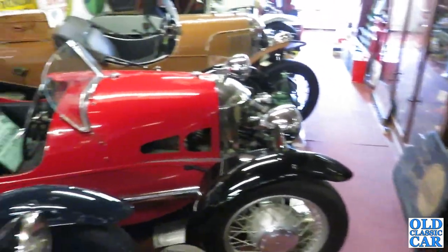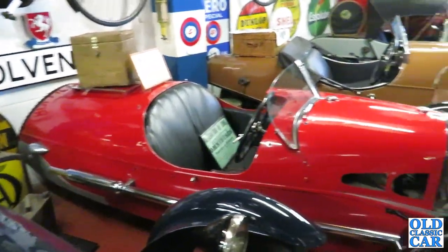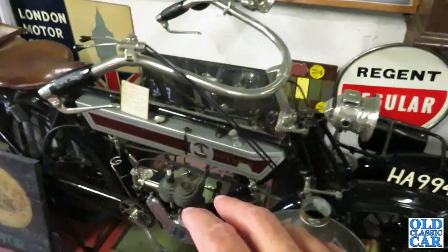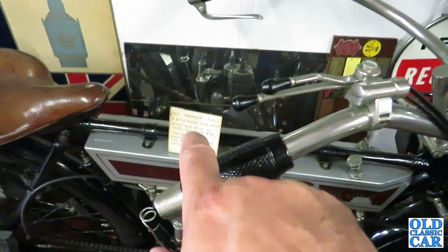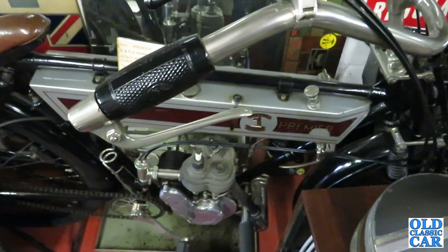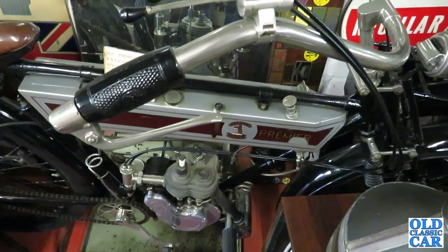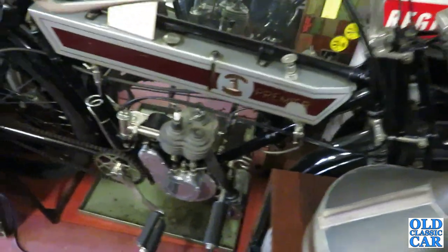This museum isn't just Morgan cars and fantastic memorabilia — we've also got a few early motorcycles in here. There's a Premier. Let's see what it says: 1911 Premier, 246cc, 2.5hp model, side valve, direct belt drive, no clutch. Price new: £36. Let's have a closer look.